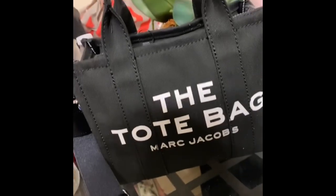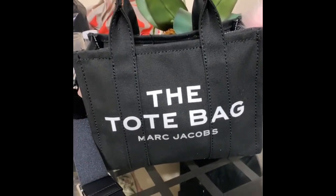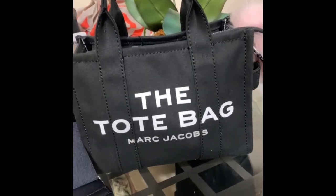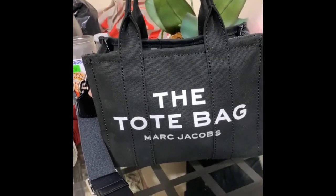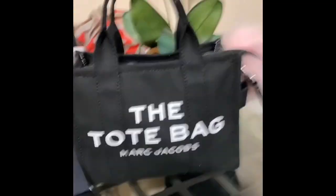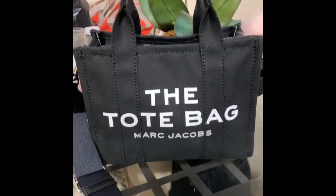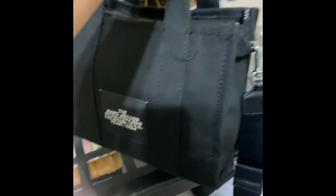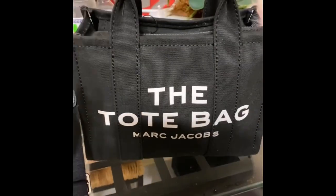Hi guys, welcome to my channel. Today I'm recording on my iPhone, so if the quality looks bad, that's why. I will be doing a 'What's in My Bag.' I currently have the tote bag by Marc Jacobs in the size mini — it does come in two other sizes, which is the small and the large. This is how it looks, and I have it in the color black. As you can see, this bag does pick up a lot of lint.